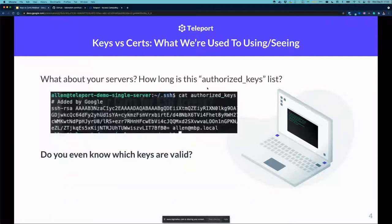This next slide is for the admins in the group — sysadmins, SREs, DevOps. Have you ever looked at one of your servers and done a cat on that authorized keys list? My little server here has only got one entry, but in some environments that authorized keys list is probably really long — could be hundreds of entries or hopefully not thousands. The question is: do you know which keys are valid and which keys are gaining access?